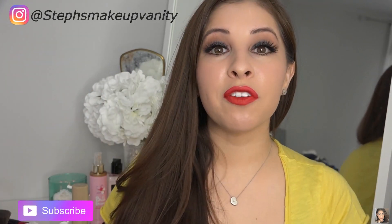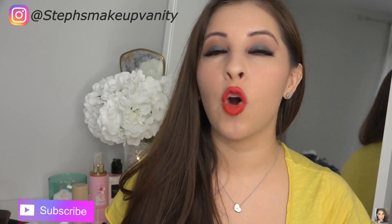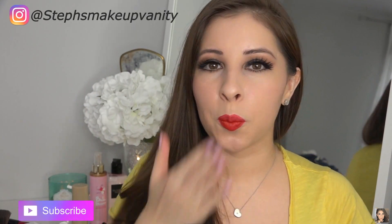So there you have it, guys — that was my review on a few products that I received for free from Octoly and Kate Somerville. I love you guys for watching. Hopefully you enjoyed this video. If you did, please give it a thumbs up and subscribe down below. I will talk to you guys soon. Bye!